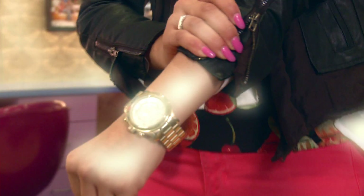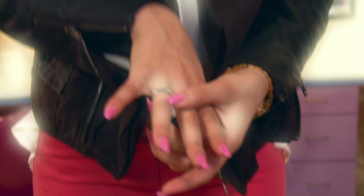My fun watch that I've had — this is my favorite watch, I wear it with everything. And my everyday swag ring. Gotta keep it on.